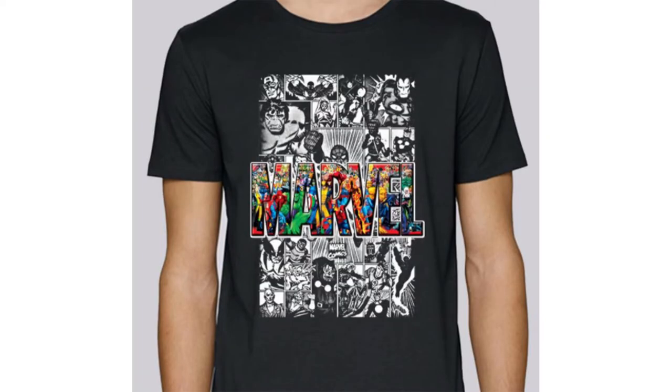We're going to start with items for the Marvel fan in your life, beginning with this Marvel t-shirt from Crassus Trends on Etsy. These shirts start at $16.88 and have a really nice Marvel design on them — I'm actually thinking about getting one for myself. Yeah, they are nice.